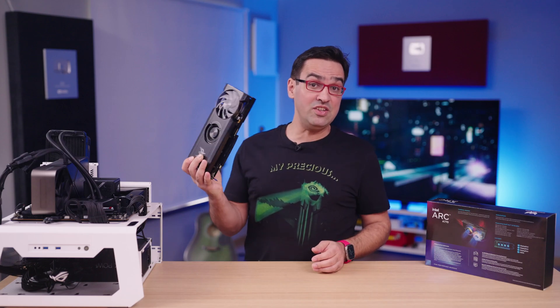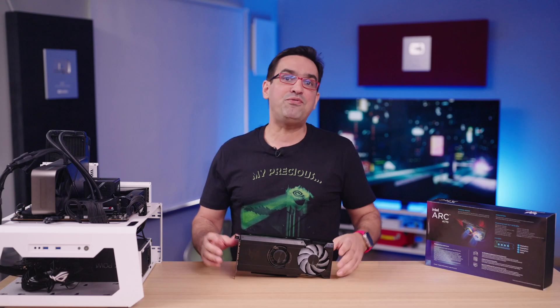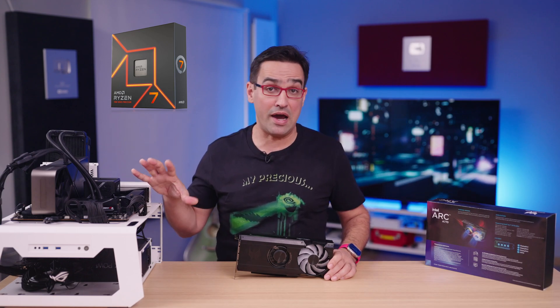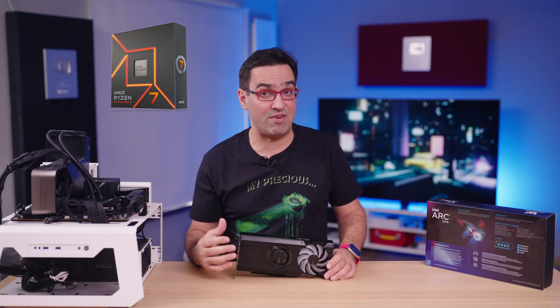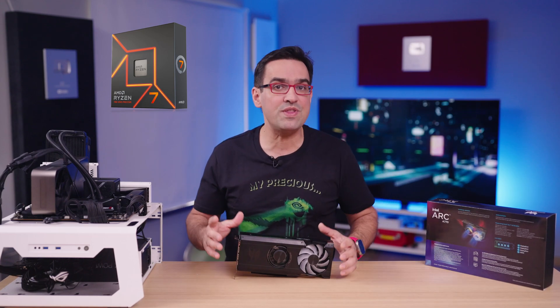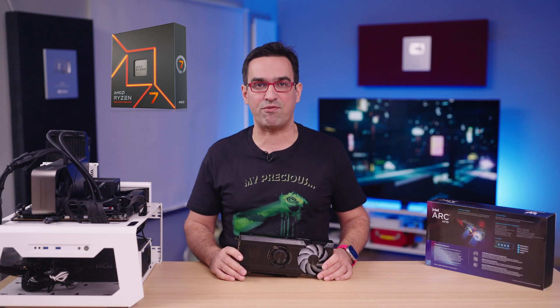So I mounted the Intel Arc A770 on an AMD platform. Before calling me out for using rich people CPUs, I went with the Ryzen 7 7700X. This one's expensive as well, but it's not the 7950X. And that was also the simplest solution I had around without having to rebuild the test rig from scratch.